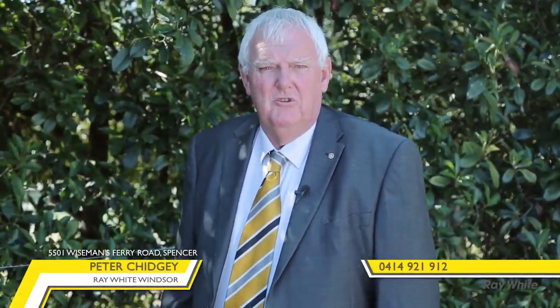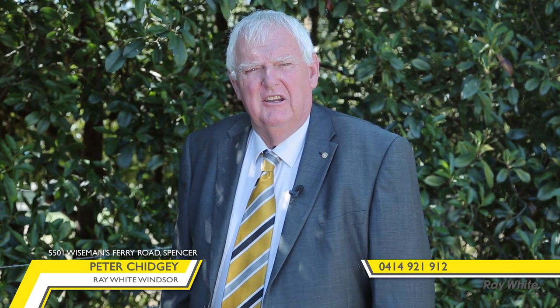Well ladies and gentlemen, welcome to the jewel in the crown of 5501 Wiseman's Ferry Road, Spencer — one of those unique properties that we have the privilege to take to the market today.